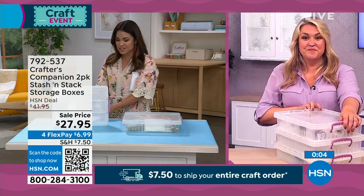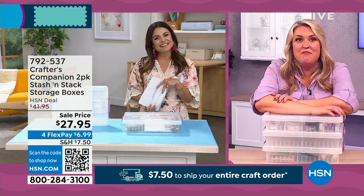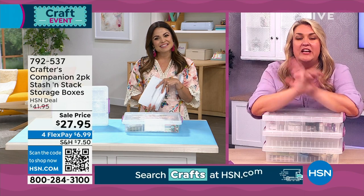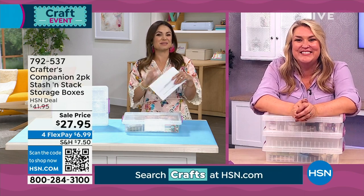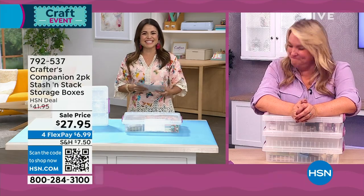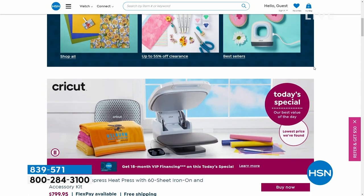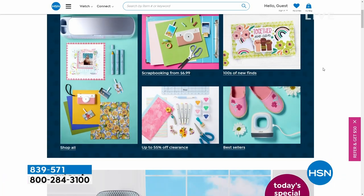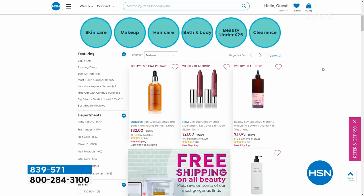Thank you so much, Sara — it's always so fun to see you. Sara will be back when Suzanne gets crafty and then again with Adam for two hours at 9 o'clock. Fill your cart — get as much as you need, restock, try something new, dip your toe into the crafting water. You're going to spend $7.50 total flat no matter what on your cart. Also, all of our beauty is on free shipping.